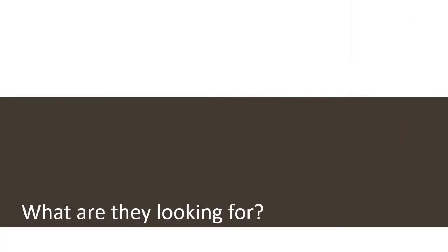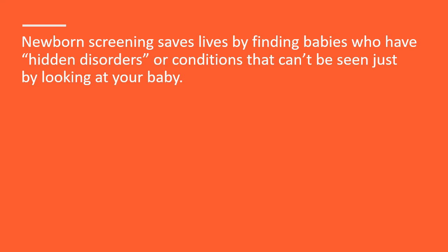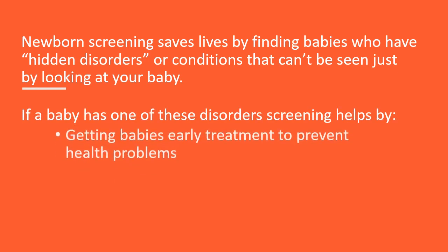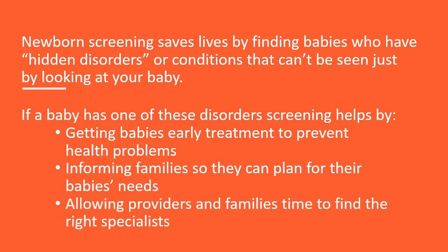What are they looking for with this screening? Newborn screening saves lives by finding babies who have hidden disorders or conditions that can't be seen just by looking at your baby. If a baby has one of these disorders, screening helps by getting babies early treatment to prevent health problems, informing families so they can plan for their baby's needs, and allowing providers and families time to find the right specialists.